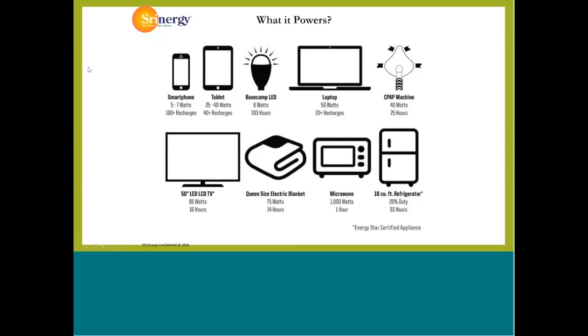Here's some of the other usage time where you can see out of an 18 cubic foot Energy Star certified refrigerator, about 33 hours of life, not including any kind of solar charge on that. That's just simply from a fully charged battery. And even maybe a sump pump, if the grid goes down, could power a sump pump or a well pump as well with one of these devices.